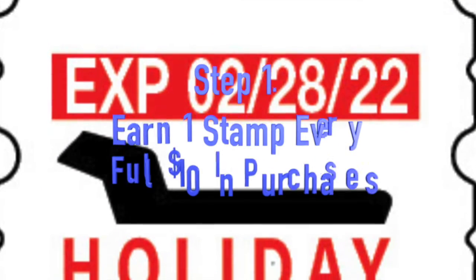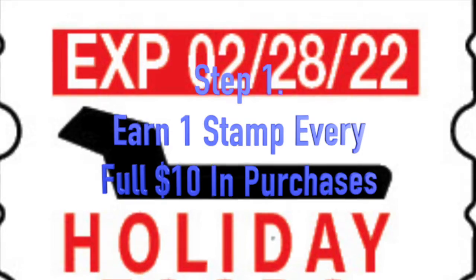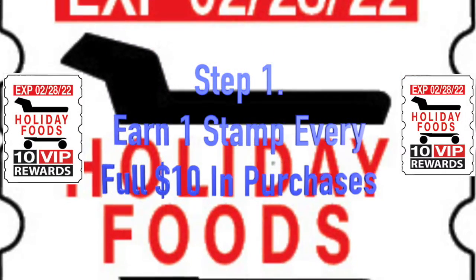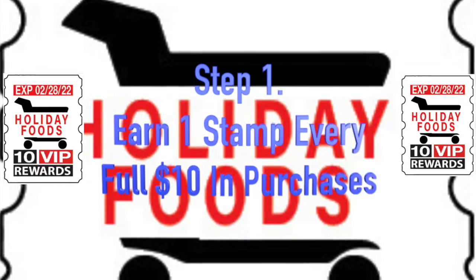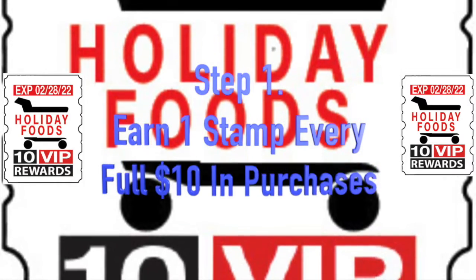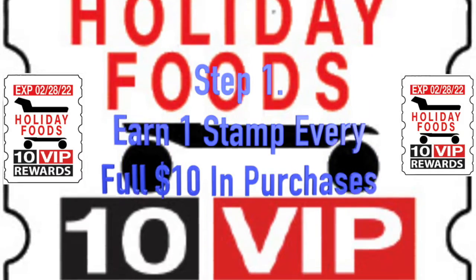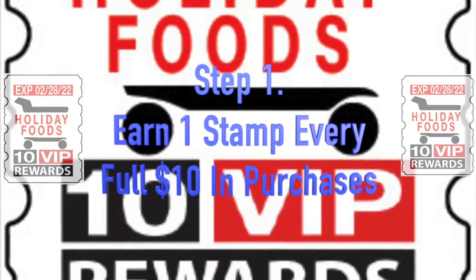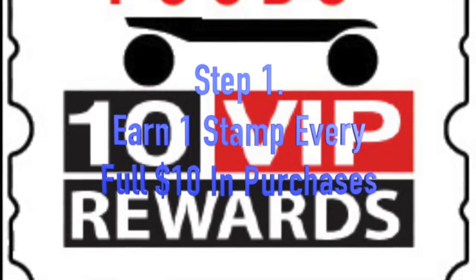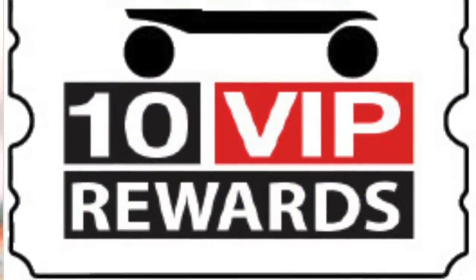Receive one custom stamp with your logo and expiry date with every full $10 in purchases. You will find customers will upspend to the next $10 increment to earn another stamp, increasing your average transaction size. The stamps are a media piece in distribution for instant wins on the back. Since the stamps are tactile, customers always know how many they have and need to be rewarded.